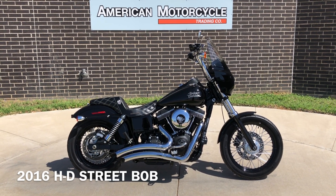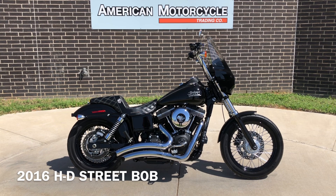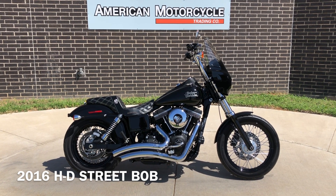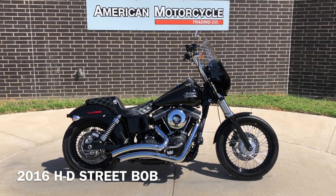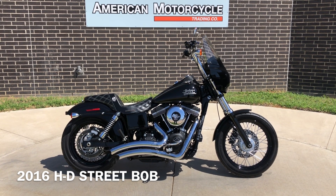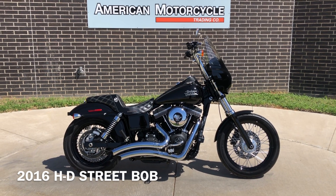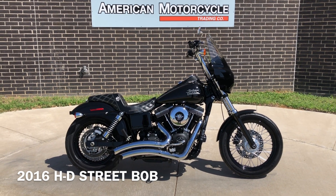Howdy folks, this is Rusty with American Motorcycle Trading Company here in Bedford, Texas. We've got a 2016 Harley-Davidson Dyna Street Bob, and this is going to be one of our certified pre-owned motorcycles. It's been through our 32-point pre-delivery inspection. We test rode it, made sure everything was working correctly, and gave it a professional detail.